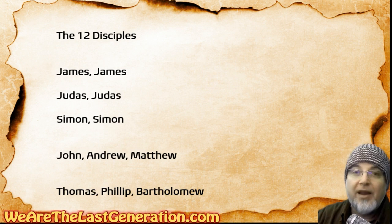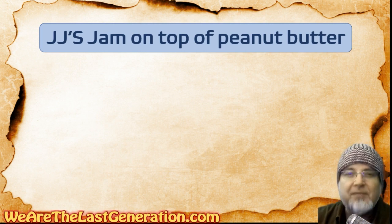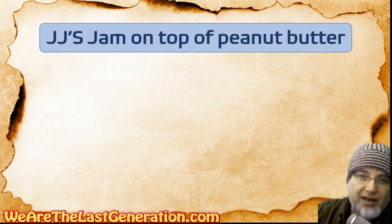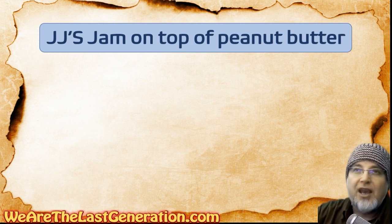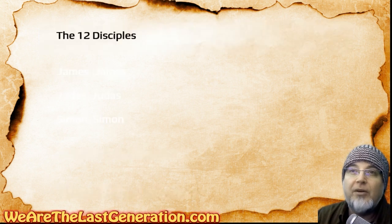We're going to remember it by a sentence made up of the first letters — an acronym. The sentence is: JJ's jam on top of peanut butter. Jam is like jelly, and JJ's are the guy's names. So it's JJ's jam on top of peanut butter. Now let's go.